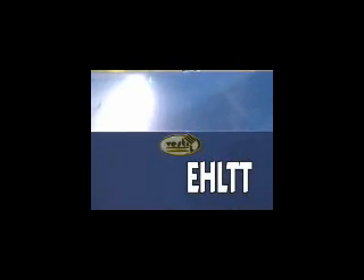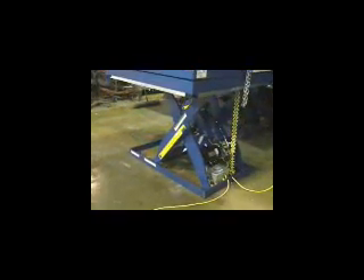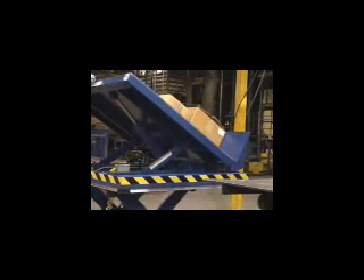Ideal for loading and unloading material as well as assembly line and parts transfer applications, Vestil's EHLTT lift and tilt scissor tables are popular ergonomic solutions.